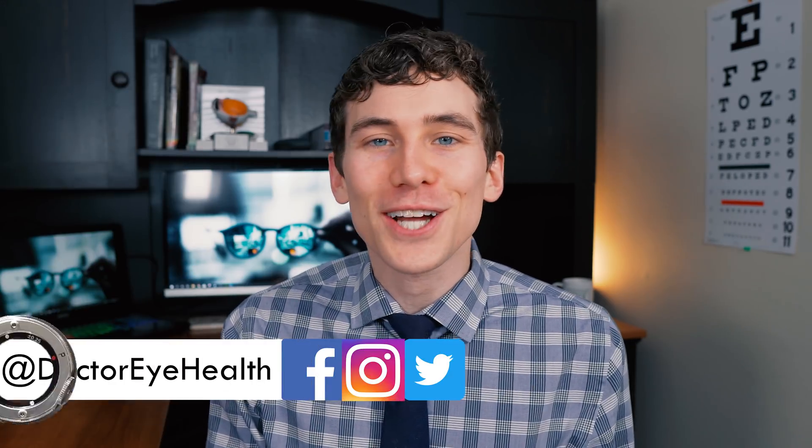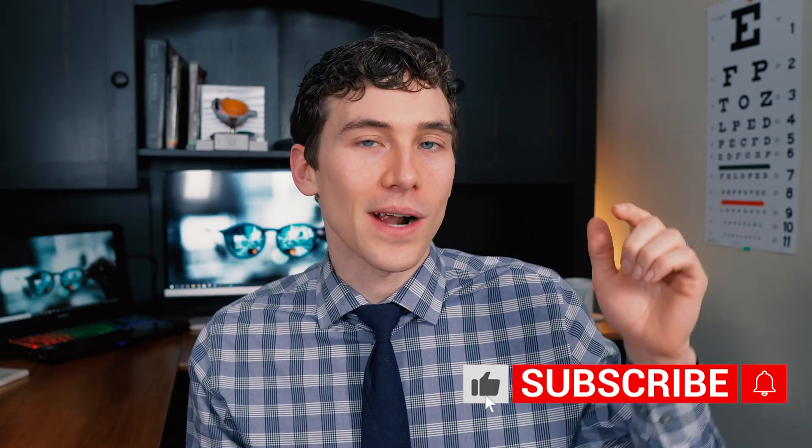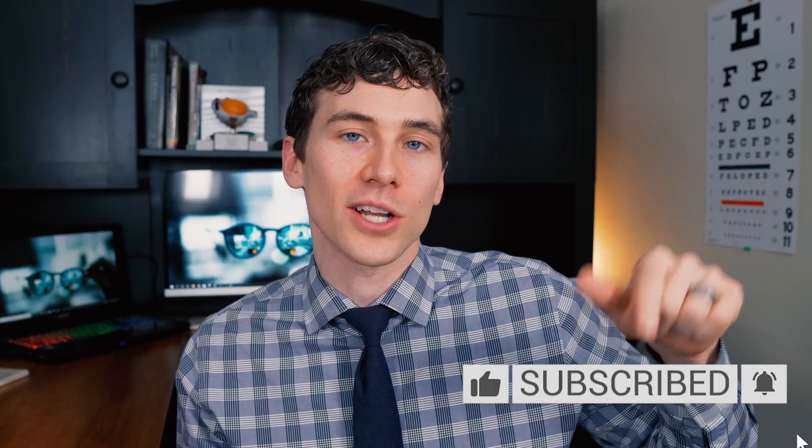Hello and welcome. This is Dr. Joe Allen here from the Dr. Eye Health Show, helping you learn all about the eyes and vision. If you're new here and you like learning about different eye diseases as well as finding the best vision products, then you're in the right place, so consider hitting that subscribe button below. At any point throughout the video, I'll include additional information and links in the YouTube description below so you can learn a little bit more.